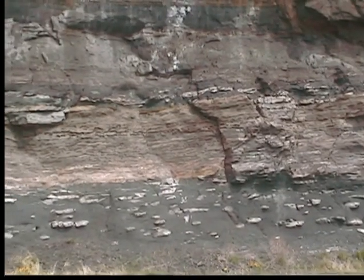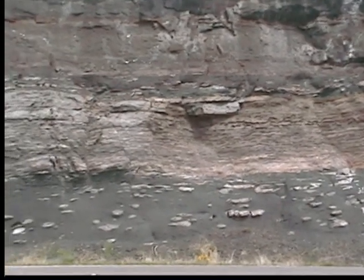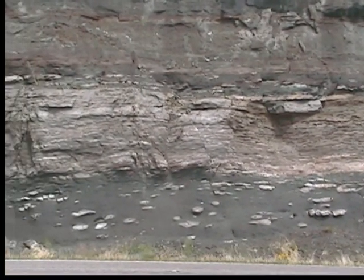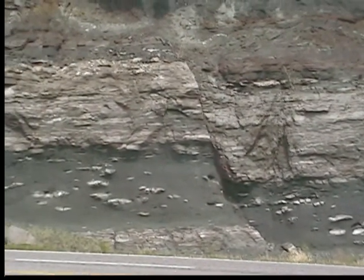The Lion Mountain Sandstone, the green-colored unit, is interesting in that it isn't a sandstone at all. Sandstone is normally made up of quartz, but this Lion Mountain Sandstone has a special ingredient called glauconite.